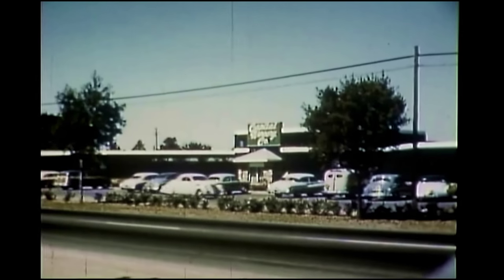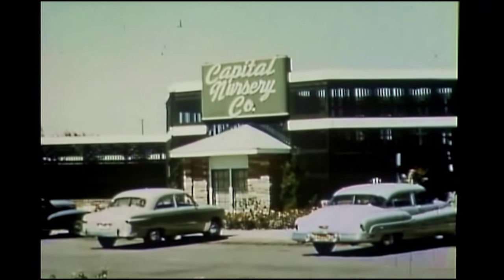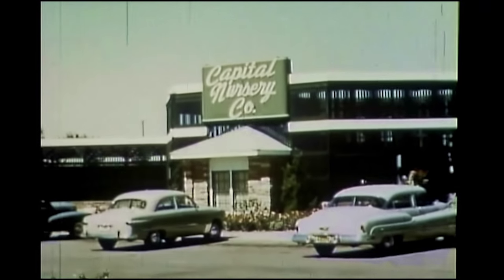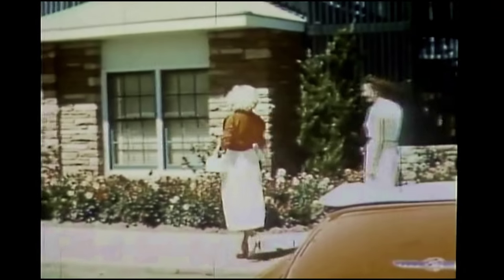When the Armstrong brothers, Charles and Eugene, planned the construction of Capitol Nursery at 4700 Freeport Blvd., they did so with a unique but logical conception: that a nursery should be as beautiful as the merchandise itself, and that flowers, plants, shrubs, and trees should be displayed with the beauty of a garden.